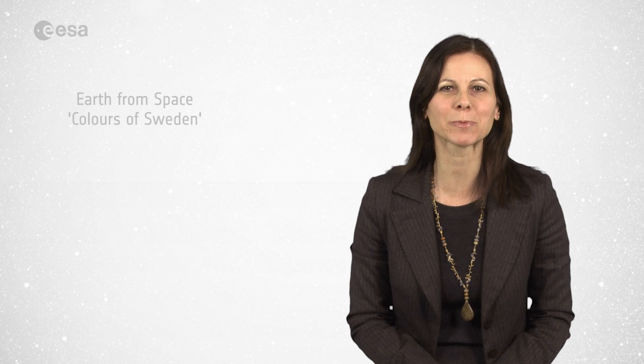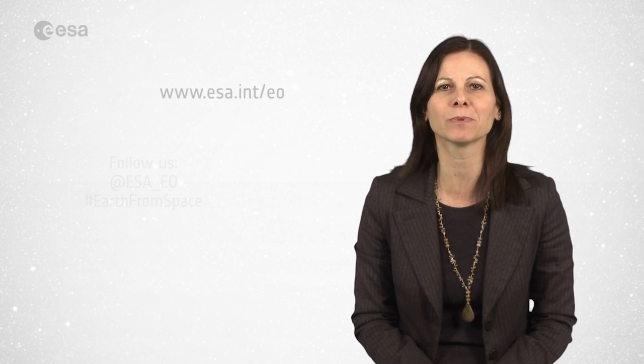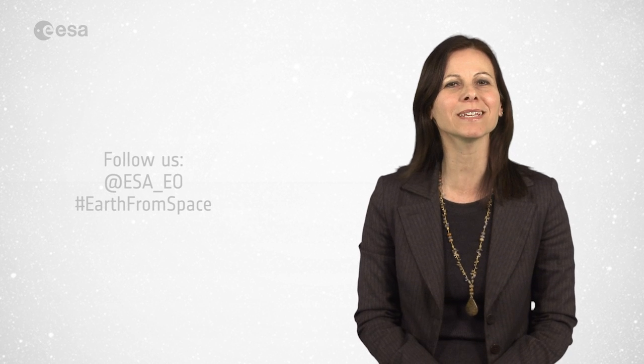And that brings us to the end of this edition of Earth from Space. Remember that we broadcast online every Friday at 10 o'clock Central European Time. Watch us on our website at www.esa.int. From the ESA Web TV studios, I'm Malì Cecere, wishing you all a very nice day.